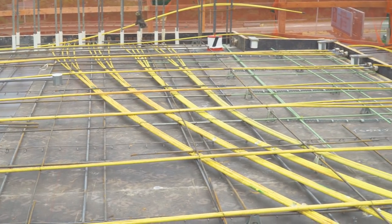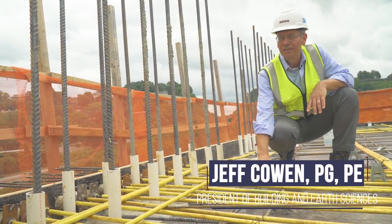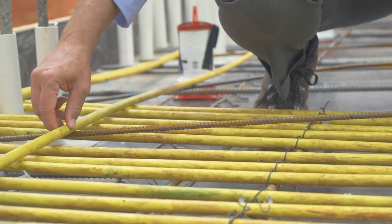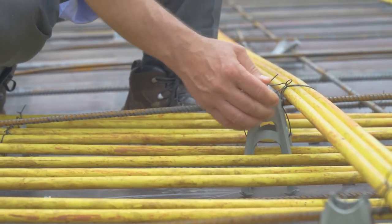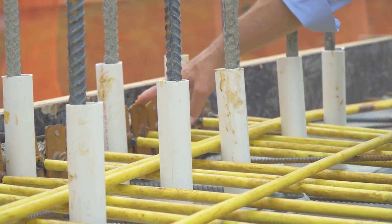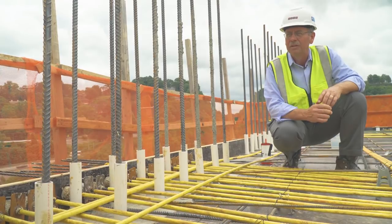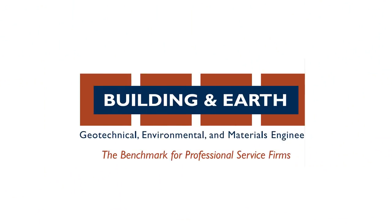Part of our special inspections requirement on the Vesta project is to verify that the reinforcing steel is placed according to plan. You can see here we've got steel going both ways. Also part of that is verifying that the post-tension cables are placed as the structural engineer designed. Here again you see them going both ways. They'll dead-head against the edge of the slab after it's poured, and after the concrete reaches strength they'll come back and tension the cables. That's what Greg was talking about — getting an early break so they know when the concrete reaches sufficient strength to go ahead and tension the cables.